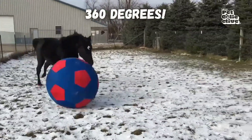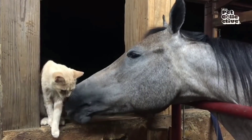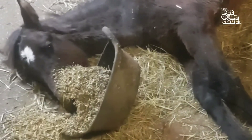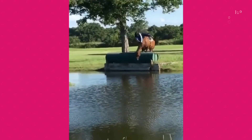Horses see almost 360 degrees around them and have amazing night vision, and this is what their eyes look like up close. I'll break down the weird anatomy of their eyeballs and show a simulation of how horses see the world. But first, here's a quick recap of how their vision is different from ours.